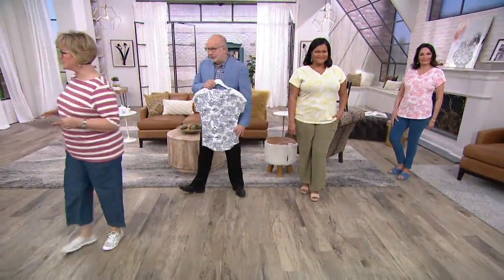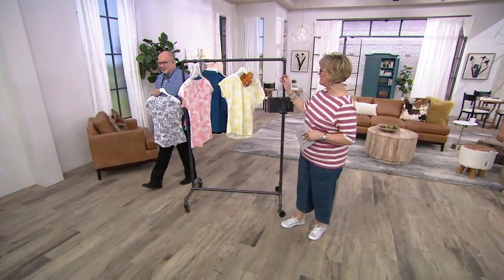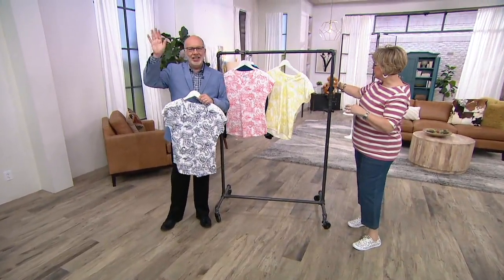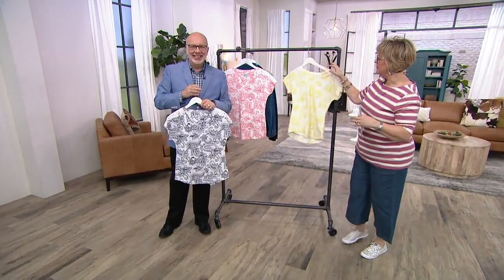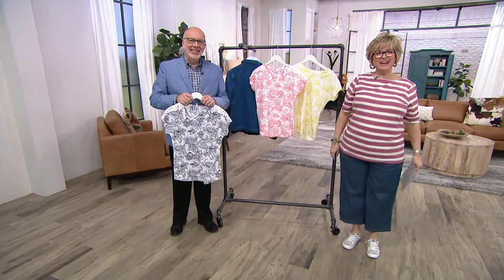Five easy payments of $7.60. Let's say hi to Kathleen in Arkansas. Hi Kathleen, how are you? I am just fine. Hi Carolyn, hi Gary. I have never been on before, and I've shopped for 27 years.